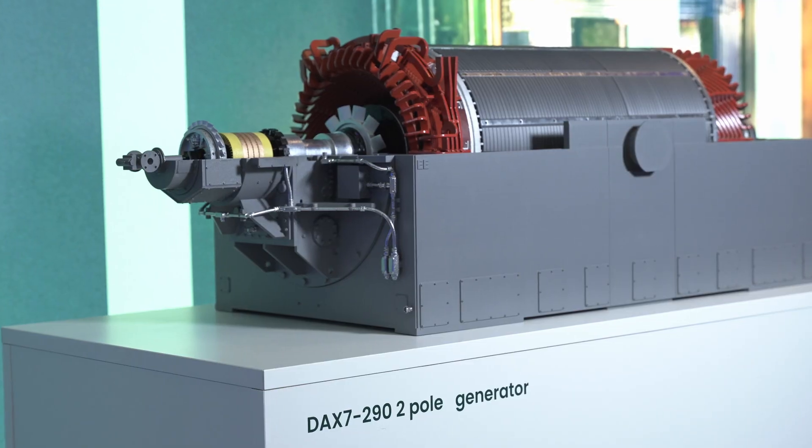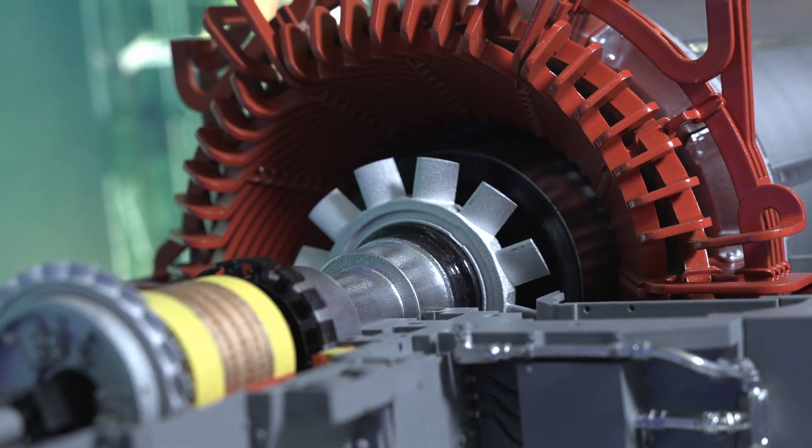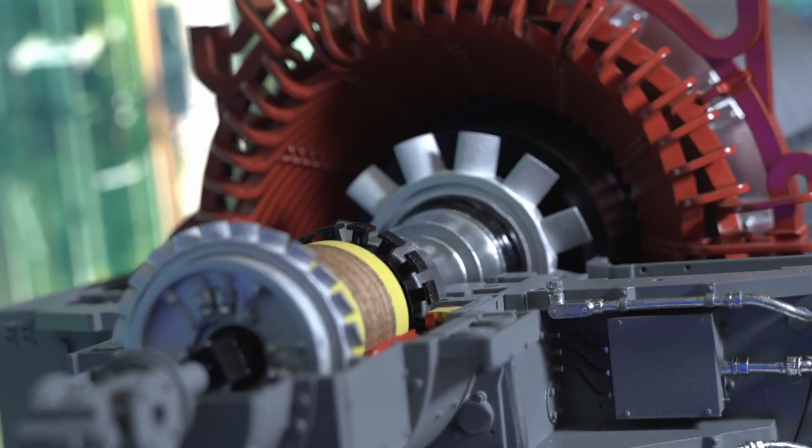Brush motors have been powering Baker Hughes compressors in the critical mission of supplying 20% of the UK's natural gas for over 15 years. Today, brush motors are supporting LNG producers who are working to do their part in the energy transition.